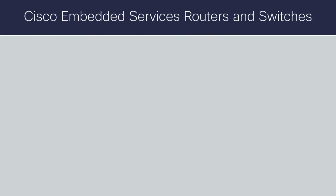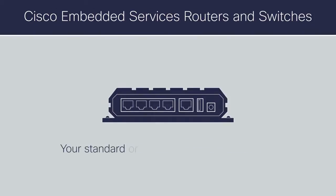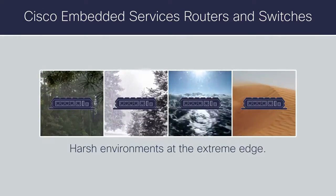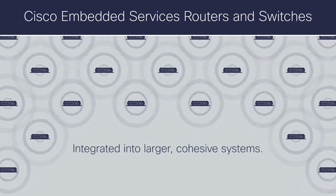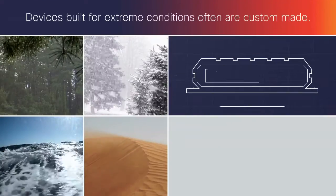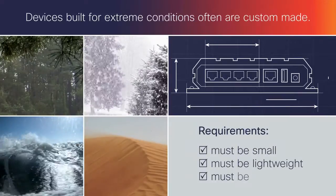Cisco Embedded Services' routers and switches allow you to embed intelligent enterprise-class networking technologies into your standard or application-specific devices located in harsh environments at the extreme edge and integrate them into a larger, cohesive system. Devices built for extreme conditions often are custom-made with strict size, weight, and power requirements.